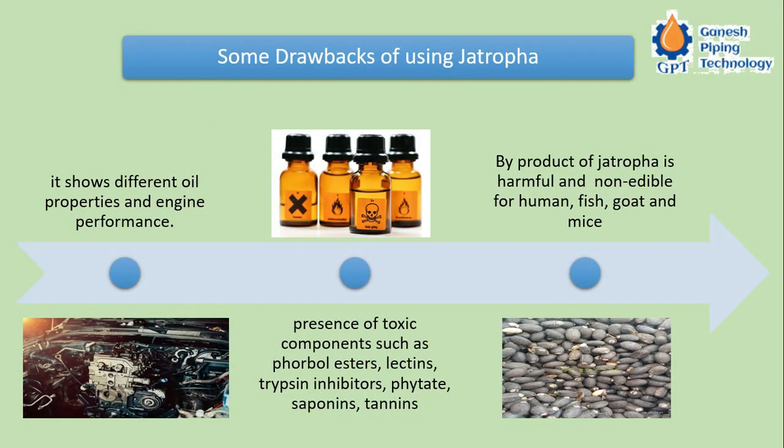There are three drawbacks to note. First, Jatropha shows different oil properties and engine performance — engine performance is somewhat compromised, though engine modification is possible and currently under experimental stage. Second, the presence of toxic components such as phorbol esters, lectin, trypsin inhibitors, phytate, saponins, and tannins makes it potentially unsuitable as a fuel, since burning it may produce toxic exhaust.